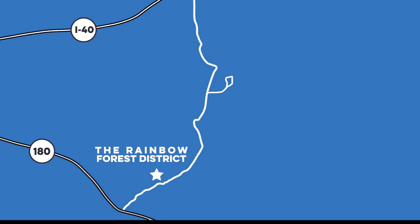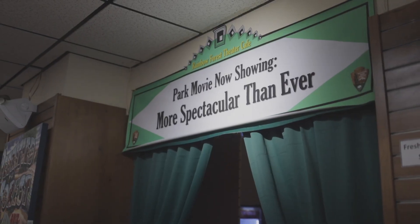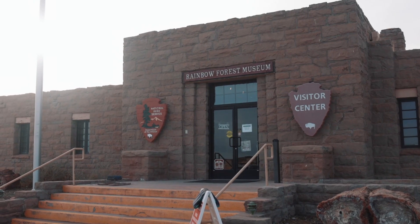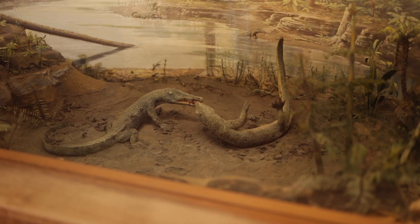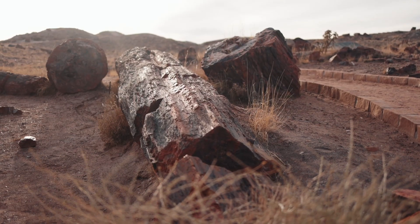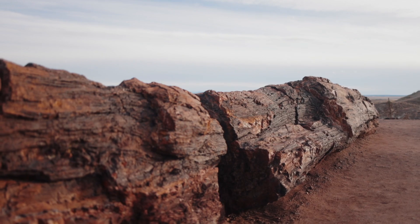Our final stop on Petrified Forest Road was the Rainbow Forest District. This area has a gift shop with a film about the history of the park. It also has a museum with fossils, displays, and a dig site for the kids. The Rainbow District is also home to the densest collection of petrified wood in the park, so it offers trailheads for the Giant Logs and Long Logs trails, as well as the Agate House.